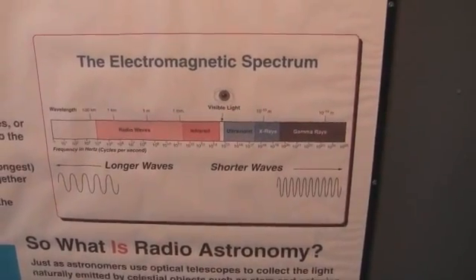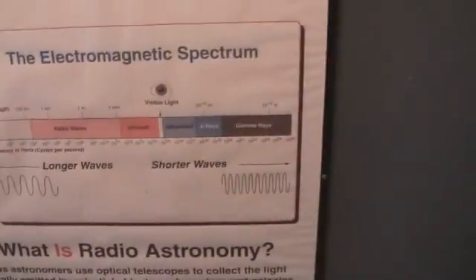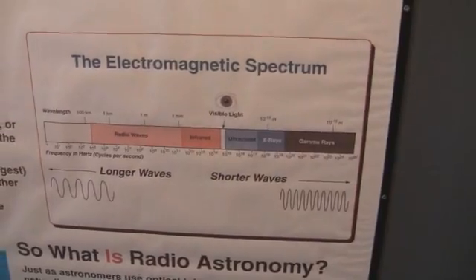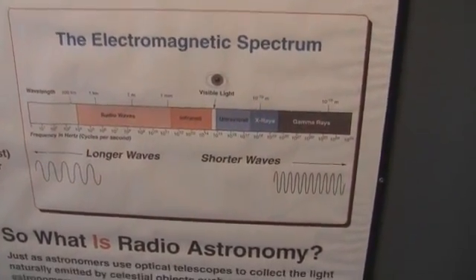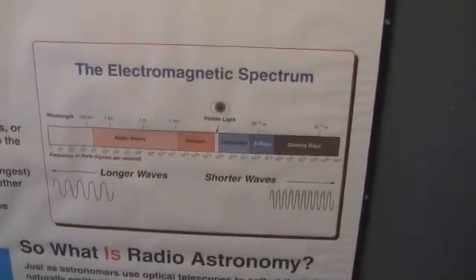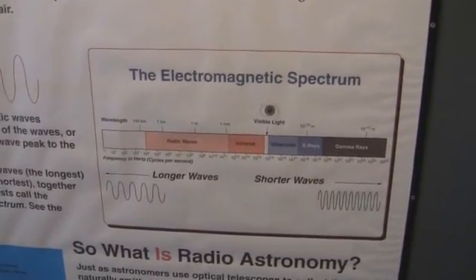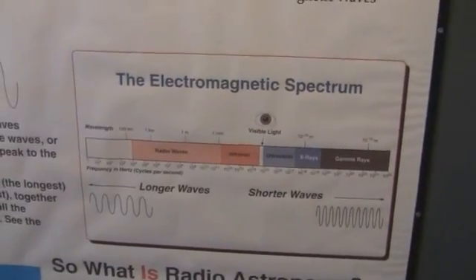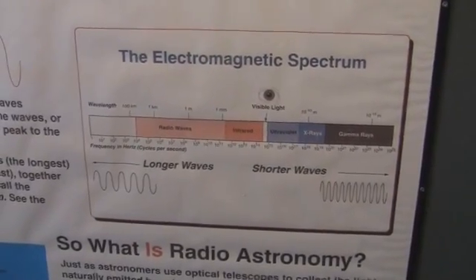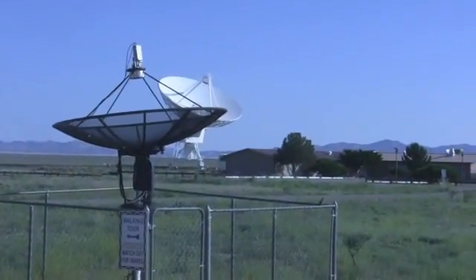Radio waves also allow you to penetrate to different regions. Visible light is dispersed by things of comparable size to the light, which is tens to hundreds of nanometres. However, that is completely invisible to radio waves. So these things are very good at looking inside dust clouds. Also, clouds are completely transparent to radio waves whereas they block out visible light. So the VLA, or any radio telescope, can operate when it's completely clouded over.